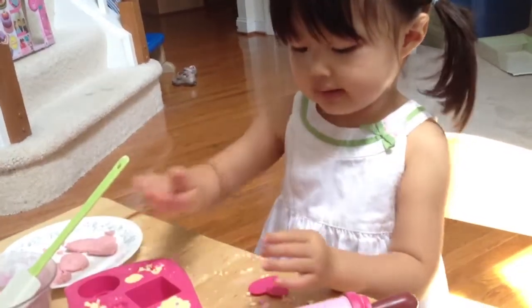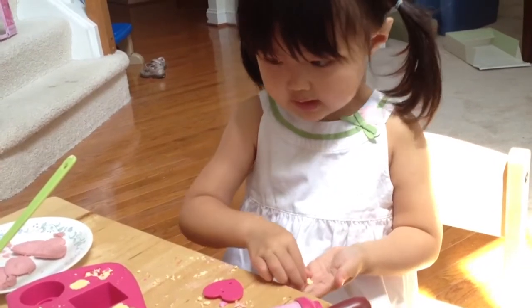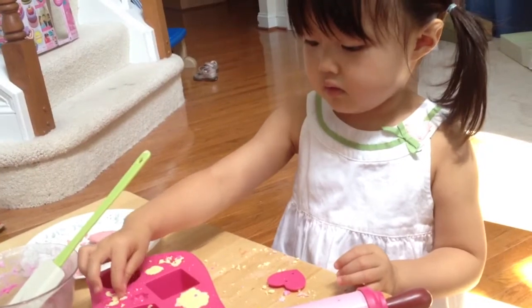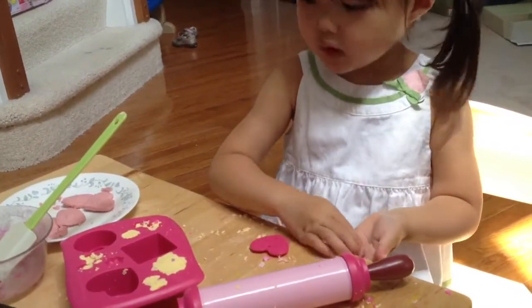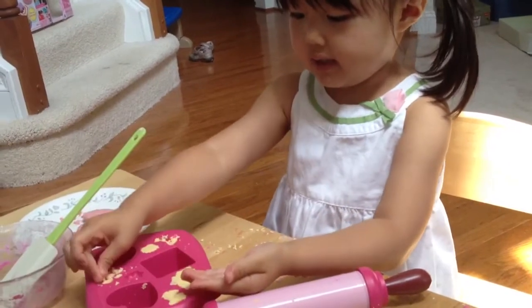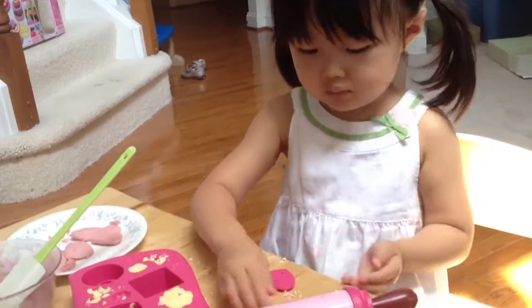Can you see it anymore? Not right now, we're not going to see it now. We're going to slip here. Can you show mommy the butterfly? The butterfly is not ready yet. Let me get a flower.